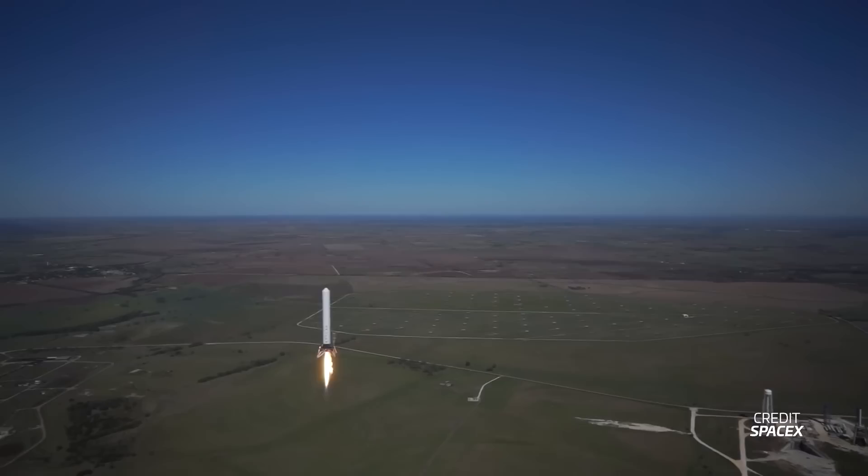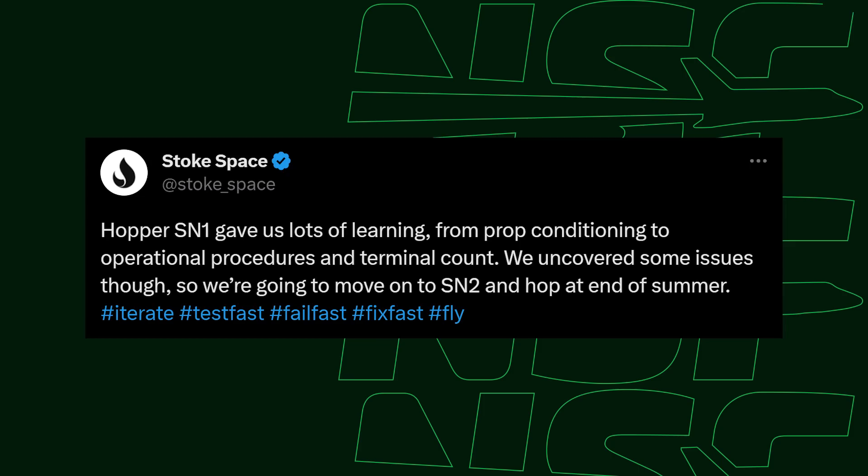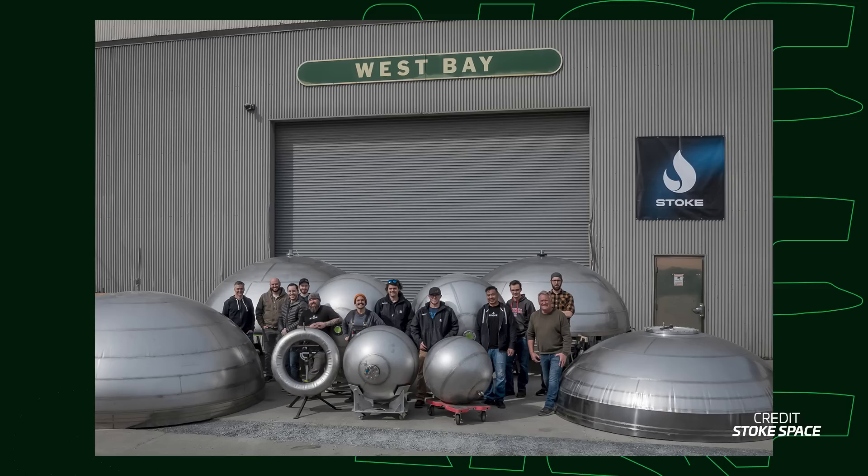Along with engine development, the company has also been building a prototype vehicle dubbed Hopper SN1, which was set to test fueling of the upper stage and demonstrate that the vehicle could launch and land, much like Starhopper and Grasshopper. In a similar move to SpaceX, the company has decided to move on to its next test vehicle, Hopper SN2. Stokes' reason for moving on is that the teams uncovered issues during propellant tests. The vehicle is built using stainless steel, also like Starship, which allows the company to move quickly, and it says the intention is to perform that long-awaited hop test at the end of summer.